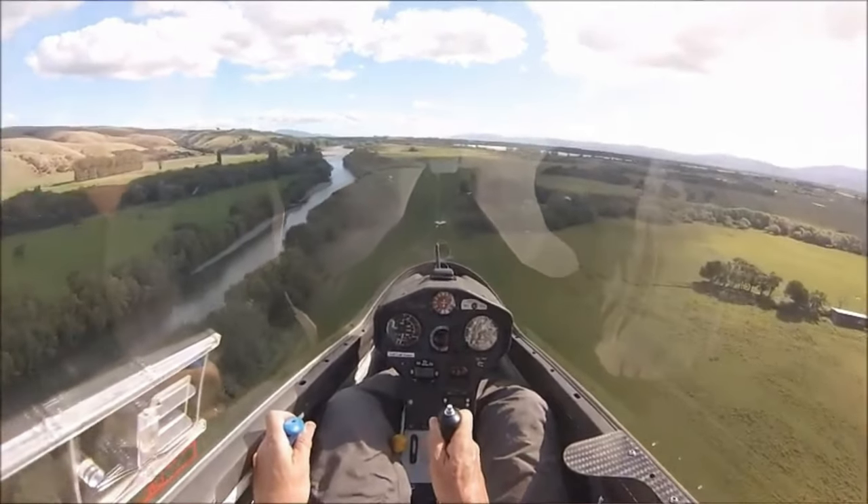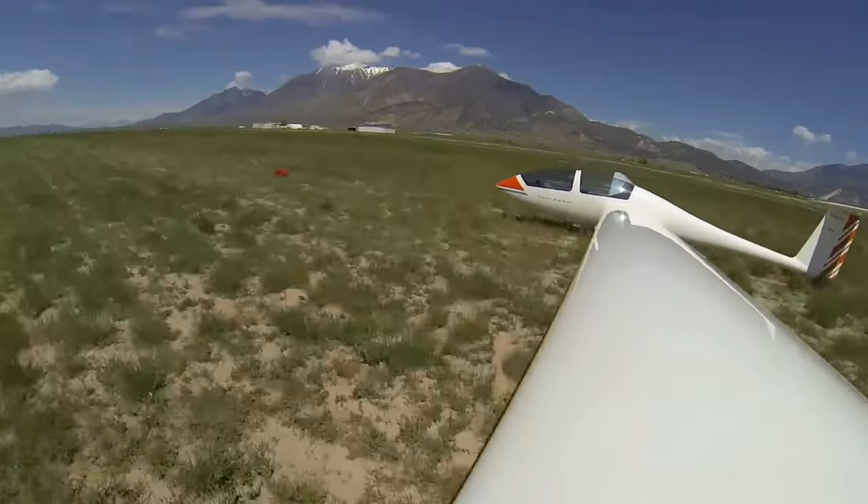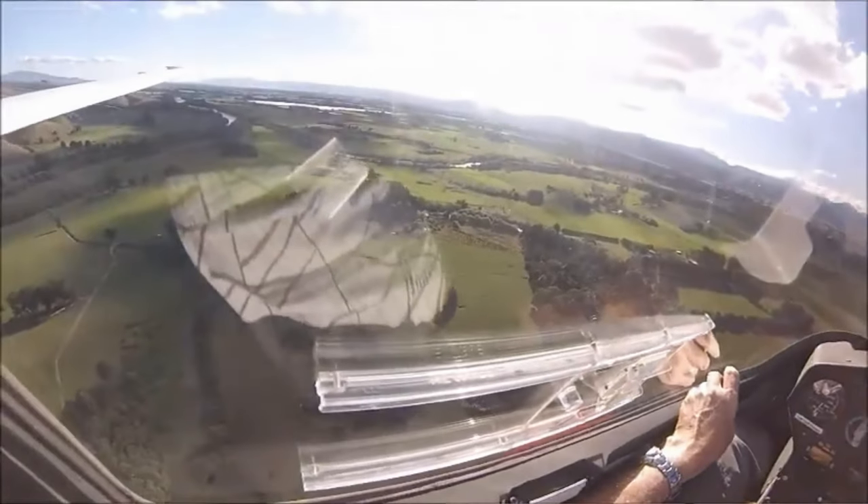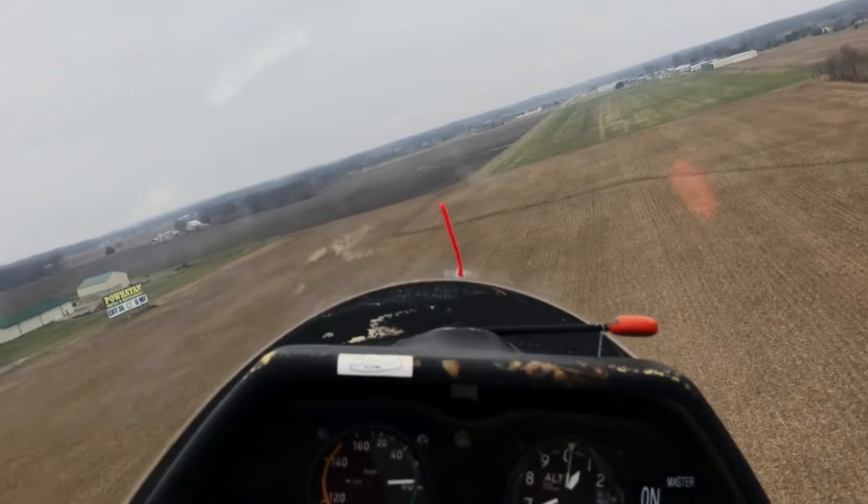However, the first lessons you'll be doing will mostly be landing practice. You'll be going up on a winch to a thousand feet and then just going into the circuit and coming back down. It's going to take about 10 minutes before you go up again. Therefore, the early lessons are about £13 for the winch launch and glider rental per 10 minutes — still a lot cheaper than other forms of flying overall.